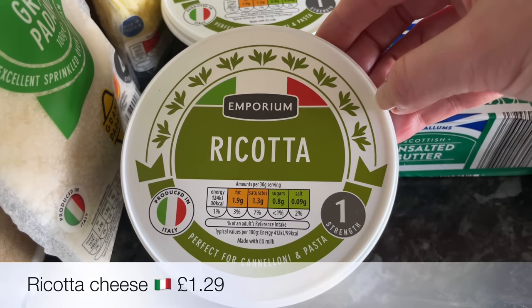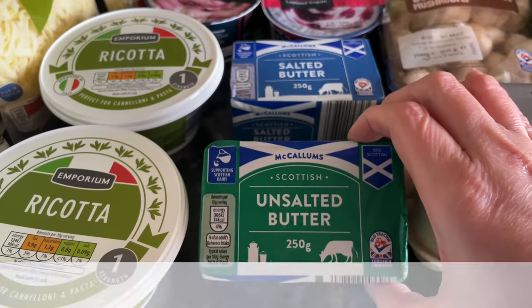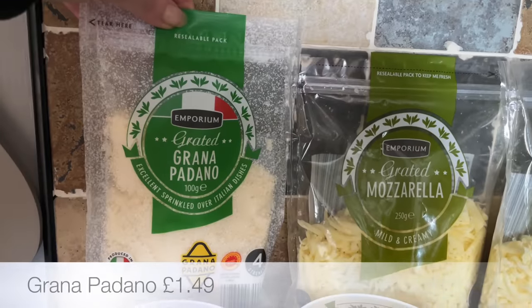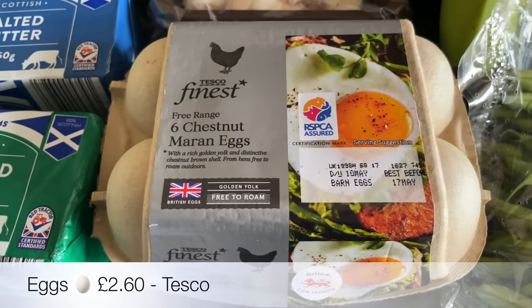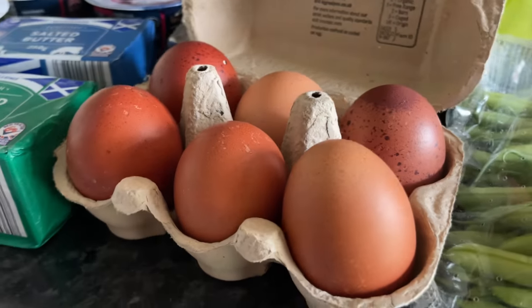I've got some ricotta cheese here — I'm going to be doing lasagna in the air fryer and I will show you how I'm doing that one. I got one unsalted butter for a cake that I'm doing and then a salted butter as well. Lots of cheeses for the lasagna: I couldn't get grated parmesan so I got the Grana Padano and some mozzarella.